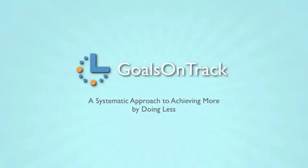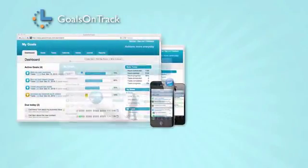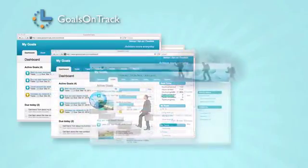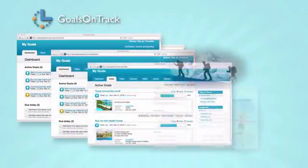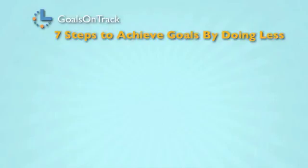Welcome to Goals on Track, an online goal achievement system that can help you reach goals and achieve more by doing less. Goals on Track offers a comprehensive set of tools to guide you through a successful goal accomplishment process, from setting goals and creating plans to tracking progress and eventually reaching your goals. Now let's take a look at the seven-step process of achieving goals.